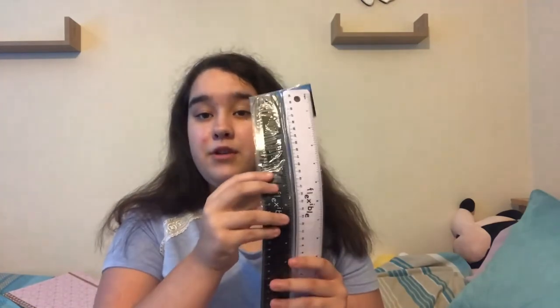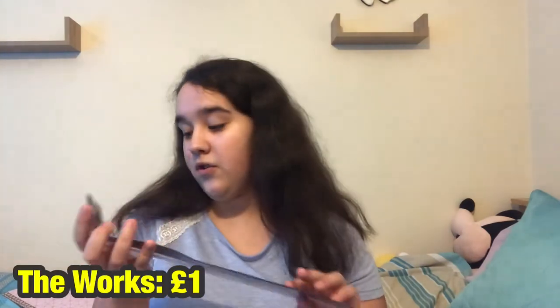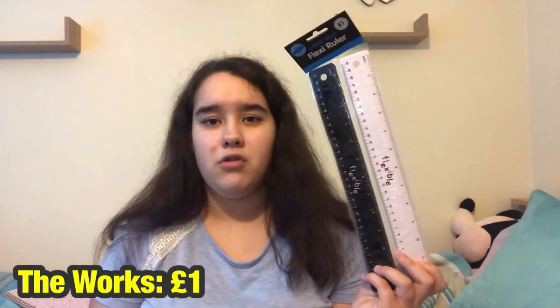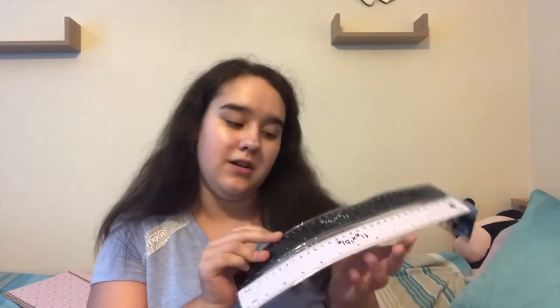The next thing I got is these two flexible rulers — one black, one white — from The Works for 50 pence each. You cannot go wrong. I tend to lose or break my ruler in the first few weeks of school, so I've got a spare, and since they're flexible they're harder to break anyway.